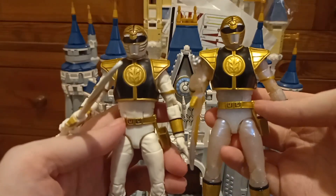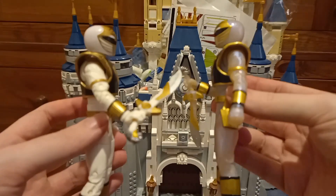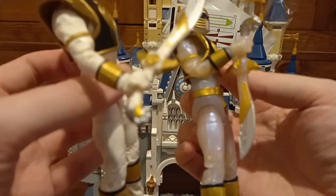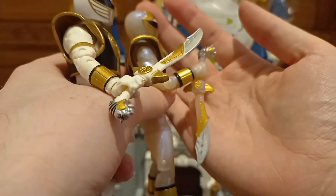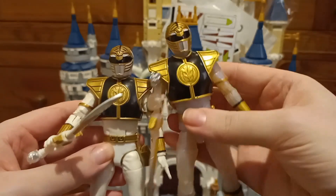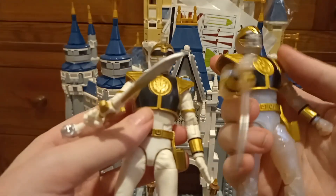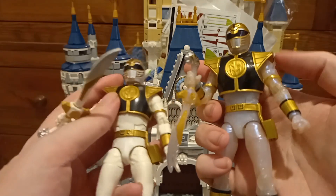So here's a look at both the White Ranger — metallic and regular. I have them holding the saber differently each. They pretty much look the same; I like them. Didn't pay too much — retail and under for both of these.